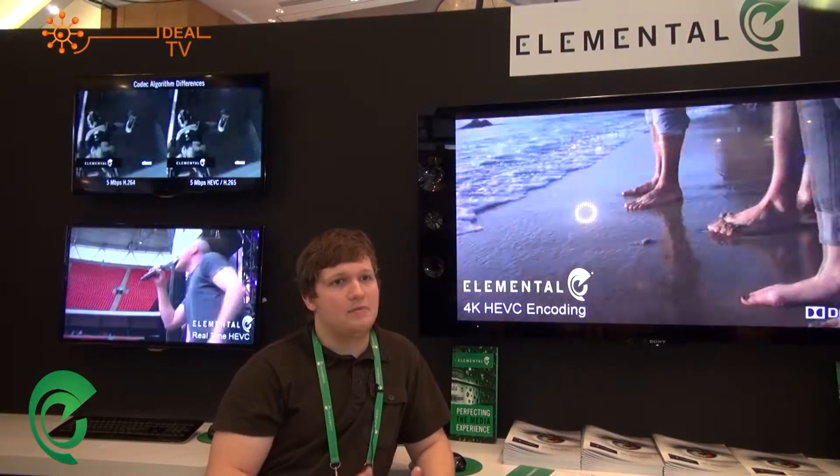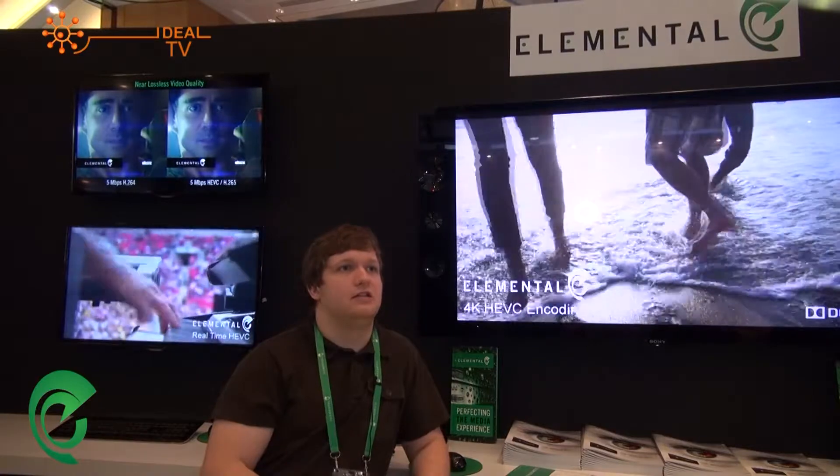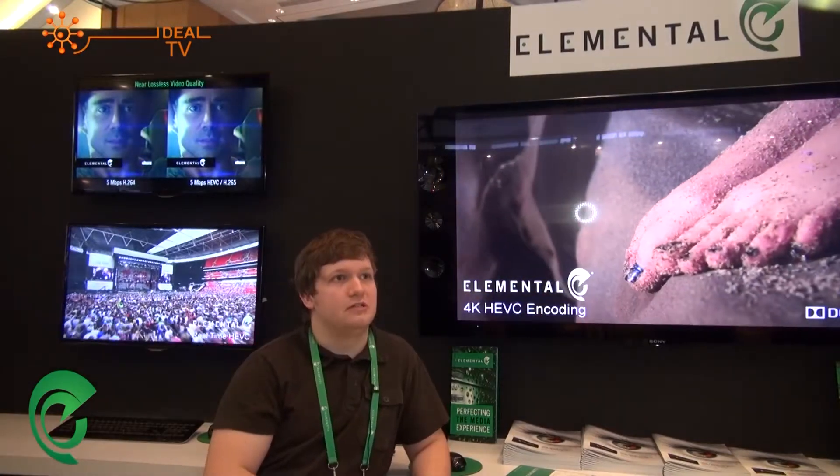Behind me we've got HEVC, which is the next generation video codec. It's supposed to succeed H.264 and give up to 50% bandwidth reduction for the same visual quality to the user. This offers massive savings in bandwidth and costs, and also gives far higher throughput on storage systems.